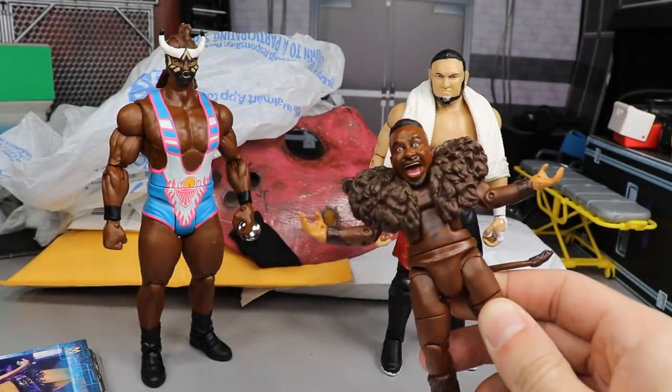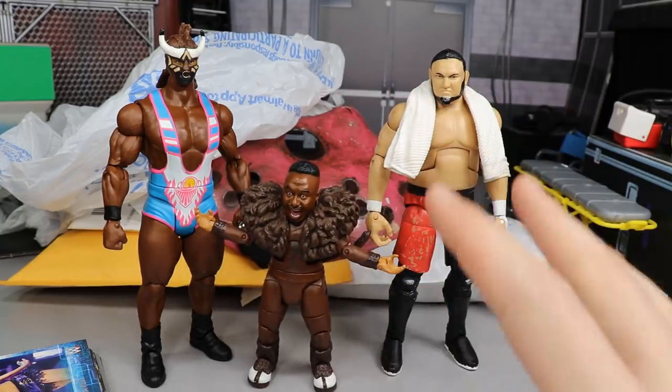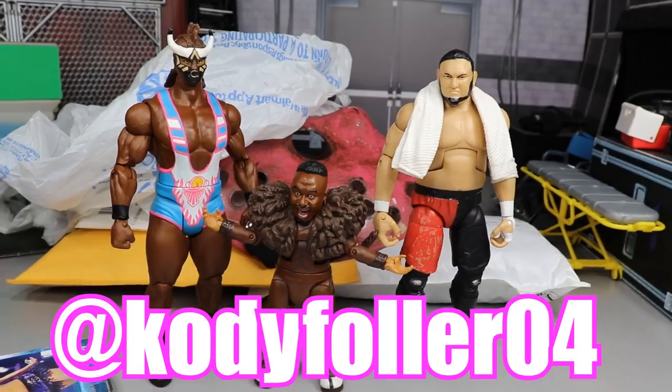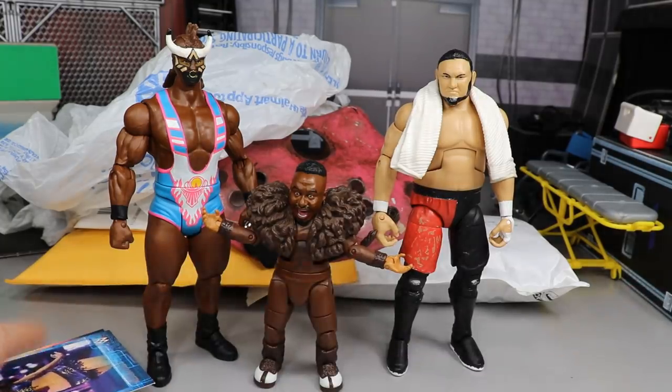Welcome back to another My Damn Toys video! Today we got some WWE action figure epic AF hauls. We got this package from my boy Cody Faller — you guys can give him a follow on Instagram. We also have two more packages to get into in a few moments. He sent it in a great big box and has a letter, some figures, and other stuff.